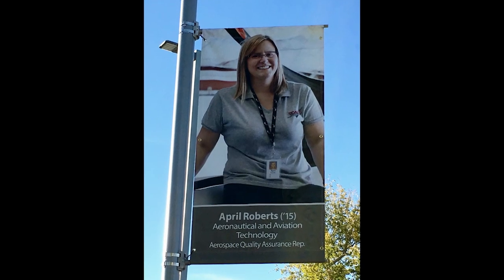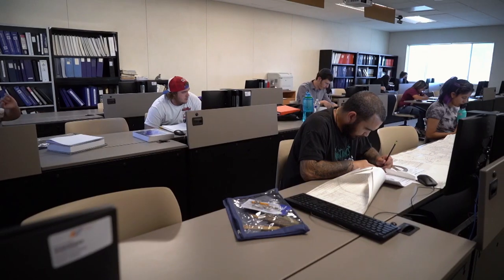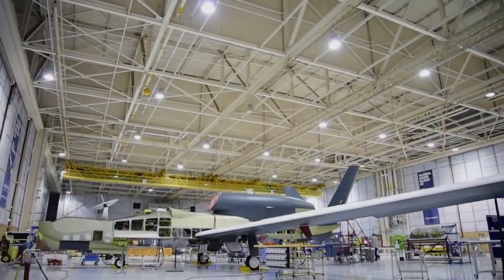April King graduated from the program in 2015 after taking night classes while working in the industry. She's now a principal quality assurance analyst at Northrop Grumman's Palmdale facility. We're making history out here in the Antelope Valley, and it's great to have a college that creates employees from their curriculum. I was able to turn the information I learned at the college into real-time application. Aircraft has always been my passion.